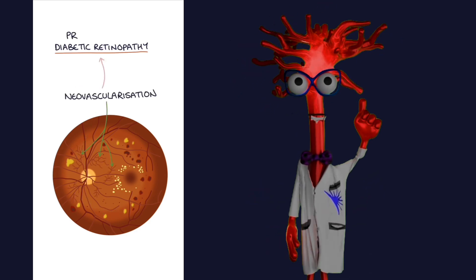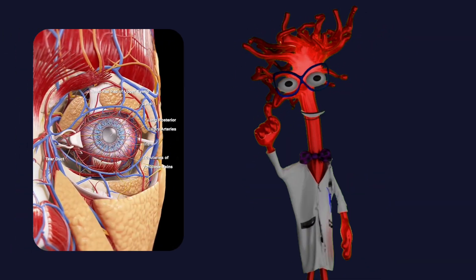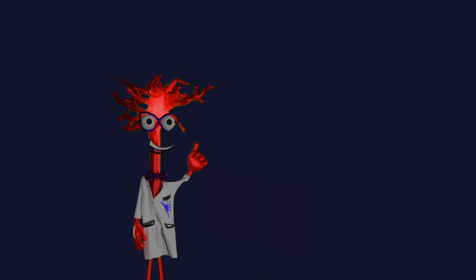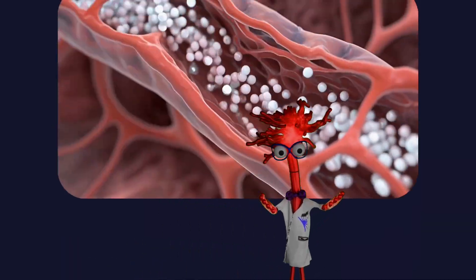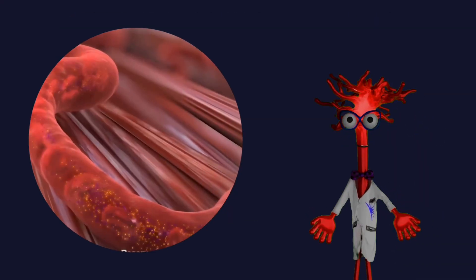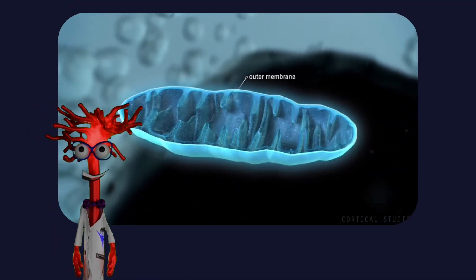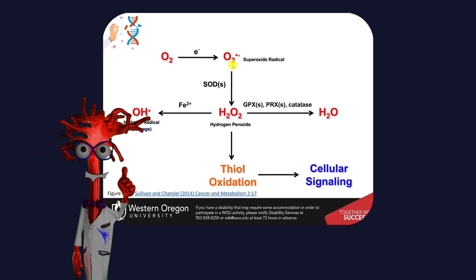In diabetes, blood glucose levels remain elevated for prolonged periods of time. The retina is uniquely vulnerable to this. Unlike many other tissues, retinal cells absorb glucose directly and aggressively — they don't have an effective way to limit that intake. So when glucose stays high, retinal cells are continuously flooded. This triggers a cascade of damage. Excess glucose inside retinal cells is shunted into alternative metabolic pathways, leading to the accumulation of sorbitol. At the same time, mitochondria — the energy-producing structures inside cells — become overloaded. This overload increases oxidative stress and generates large amounts of reactive oxygen species, or ROS.